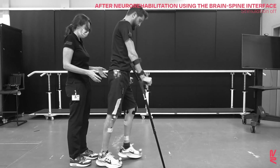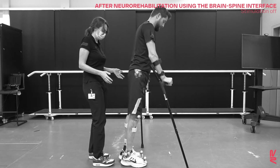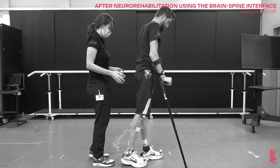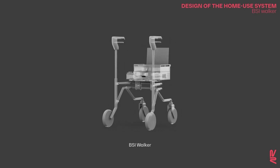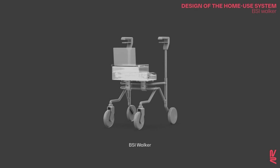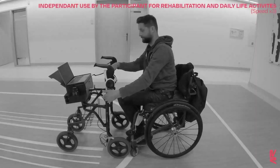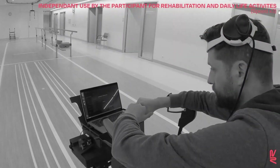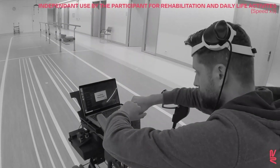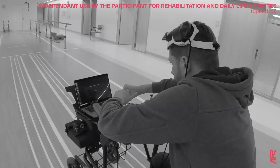The participant recovered the ability to walk with crutches without assistance. A system was designed that could be operated by the participant without any assistance, including a walker equipped with an integrated case that embeds all the components of the brain-spine interface. A tactile-based interface allows him to launch an activity, adjust the headset position, and modify the stimulation ranges — a configuration completed within less than five minutes, after which the participant can leverage the brain-spine interface for neurorehabilitation.